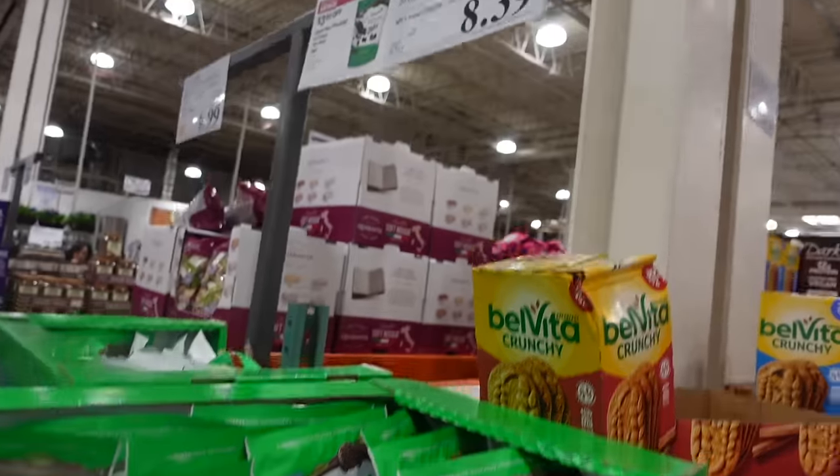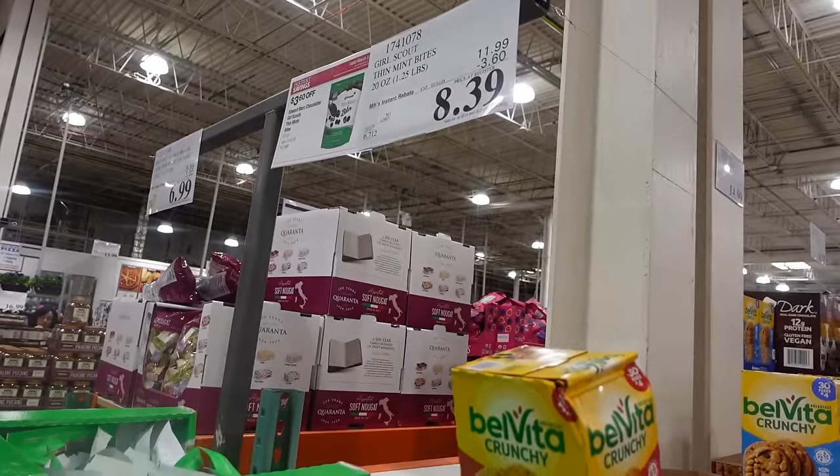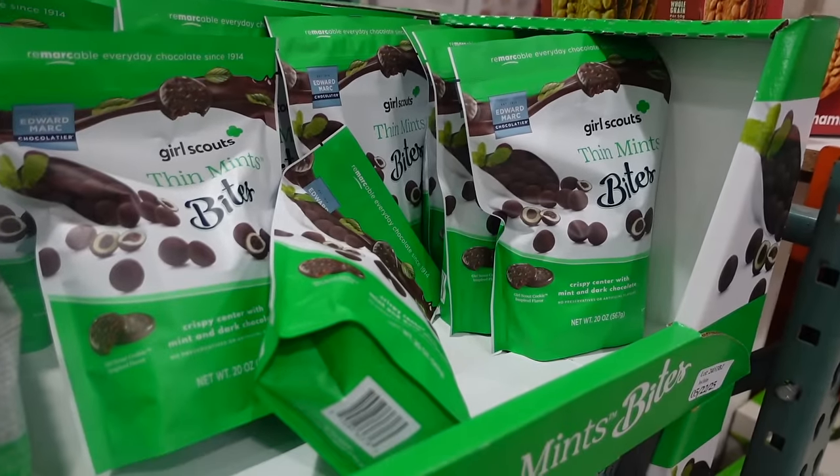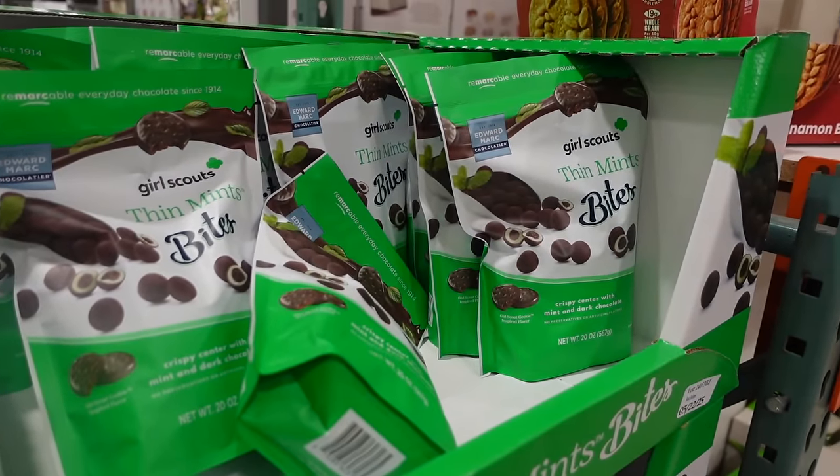Here they have the Girl Scout Thin Mint bites — they're $3.60 off so they are $8.39. We got these last time we were here; I got my own and John got his own because I like them in the refrigerator. John just picked up another one for himself. Let me know in the comments — do you keep your chocolate in the fridge or just keep it out?